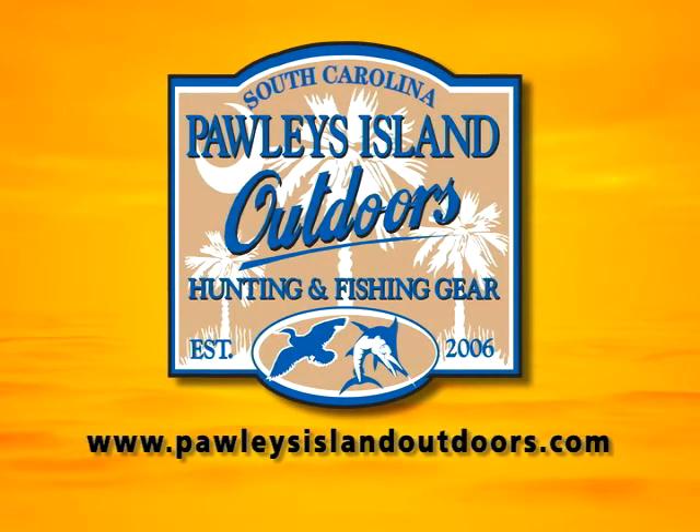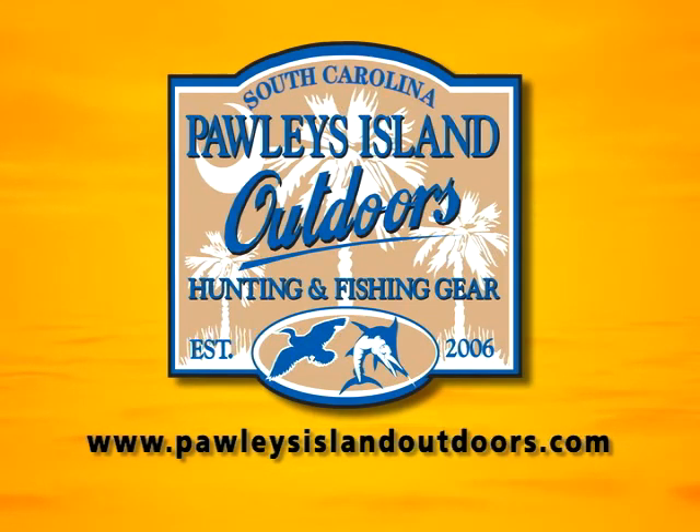This segment brought to you by Pauley's Island Outdoors. Our knowledgeable staff can help you choose from top-of-the-line tackle, apparel, guns, and hunting gear to boat rentals and guide service. We are your connection to the outdoors. Visit us on Highway 17 on Pauley's Island.